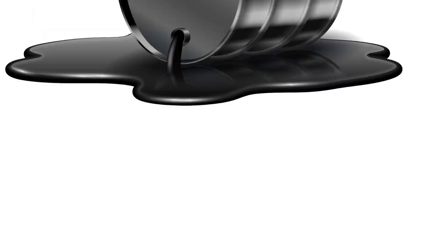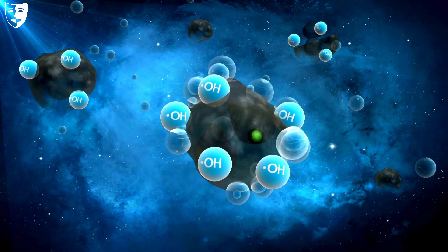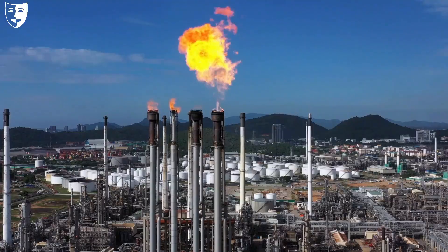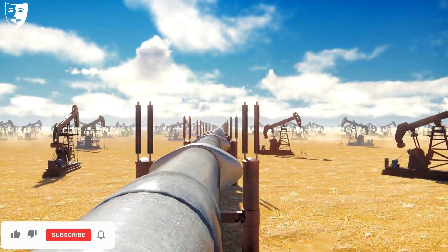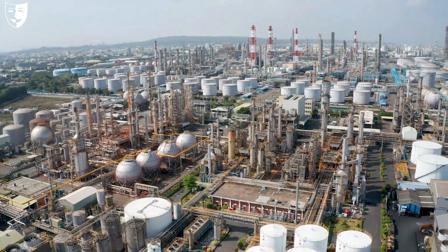At number one we have oil. Oil is a liquid fossil fuel that is formed from the decomposition of organic matter over millions of years. It is used for transportation, heating, electricity, and petrochemicals. Oil is one of the most important and valuable natural resources in the world, as it drives the global economy and geopolitics.